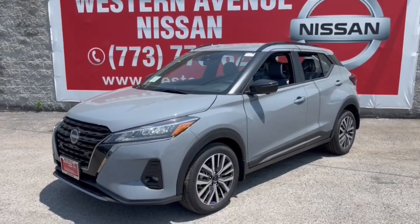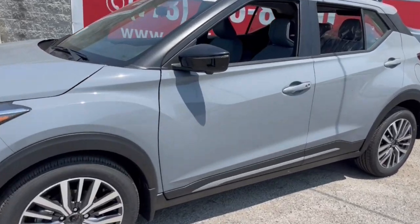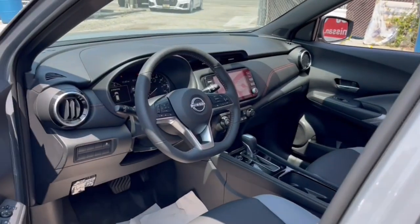Take a moment to check out the 2023 Nissan Kicks. This Nissan Kicks packs a lot of fun into an efficient, compact package.